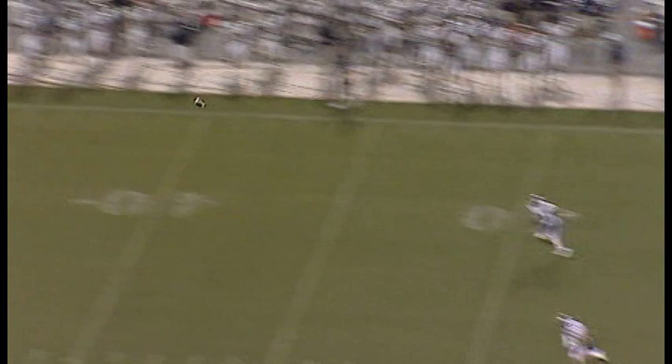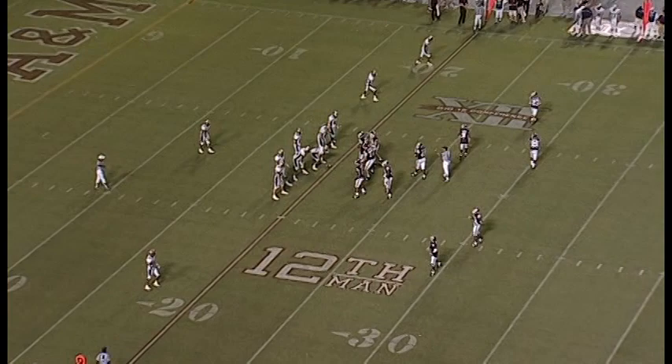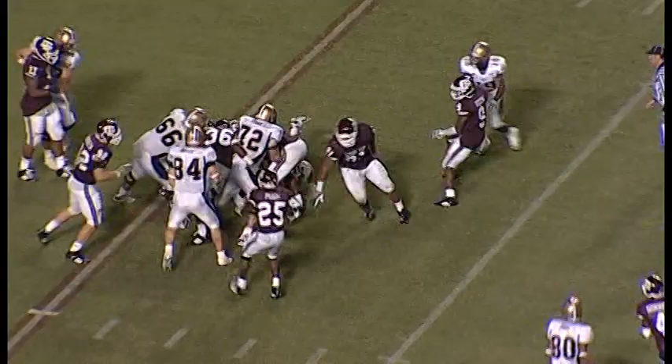Zemanski kicking into a slight wind — it's a good one. It's going to be three, four yards deep. They're going to take a knee. That went into the wind. So now Montana State has it — first down. The Aggie defense back out there on the field.